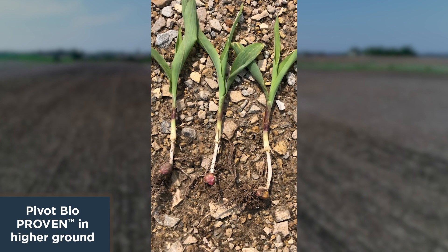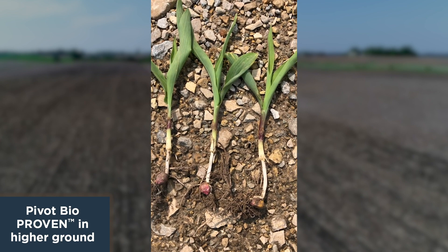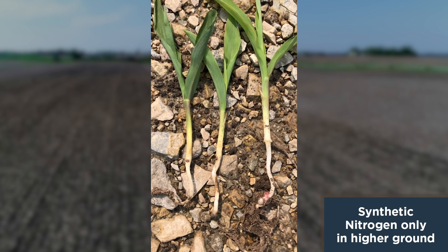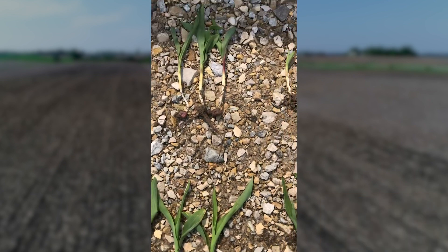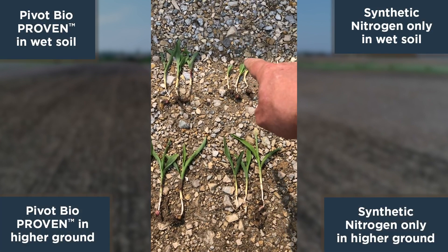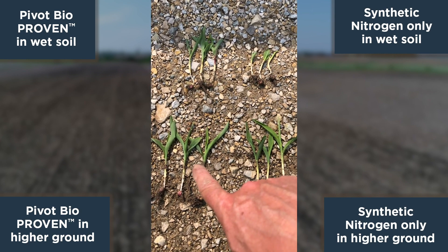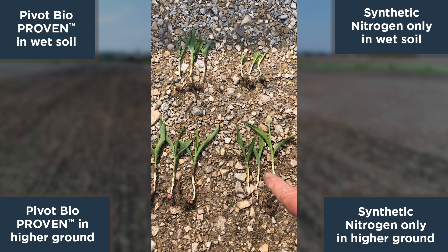In my opinion, we're seeing a different nutrient load being absorbed by the plant. All other conditions in this field are the same — these were within 20 yards of one another. So again: synthetic in the wet area, Pivot Bio Proven in that same low-lying area; and high ground CSR 90 field, Pivot Bio Proven versus synthetic nitrogen alone.